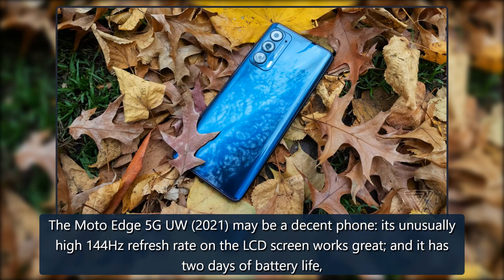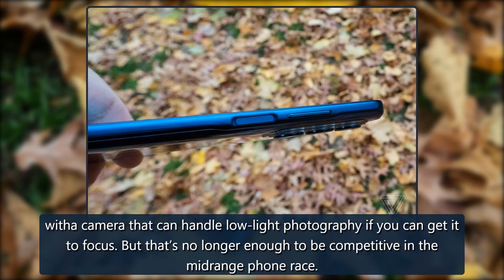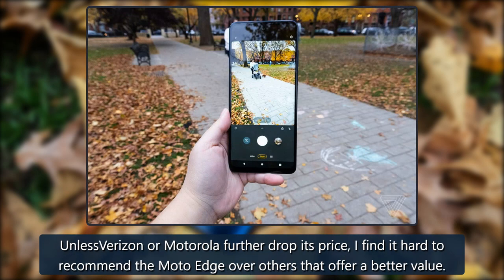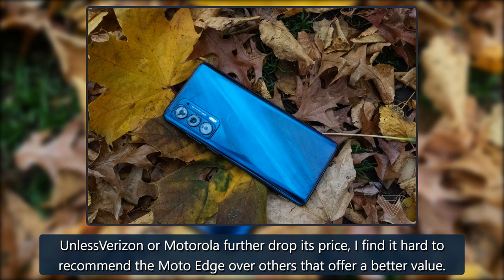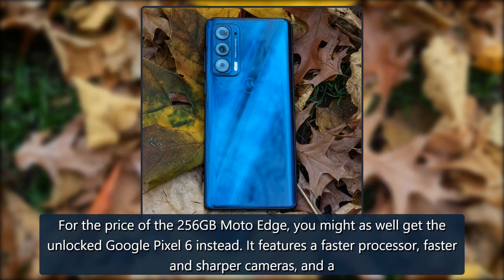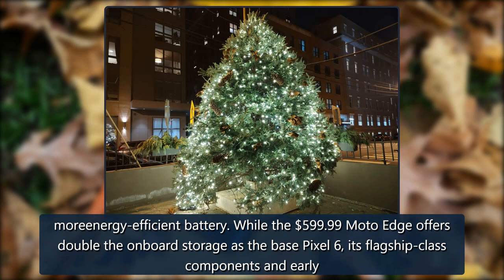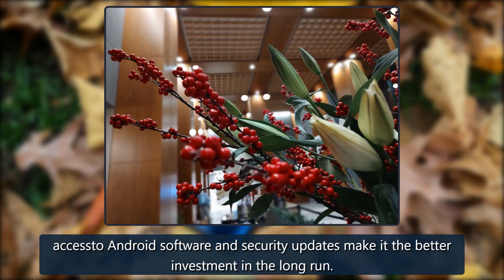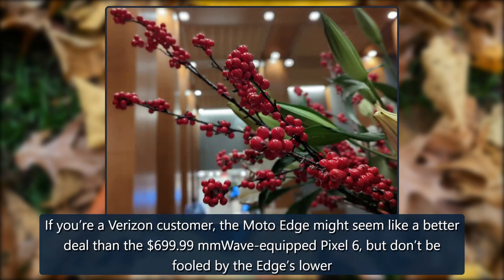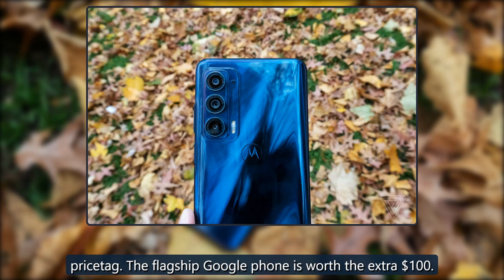The Moto Edge 5G UW 2021 may be a decent phone — its 144Hz LCD refresh rate works great, it has two days of battery life, and its camera can handle low-light photography when it manages to focus. But that's no longer enough to be competitive in the mid-range phone race. Unless Verizon or Motorola further drops the price, it's hard to recommend over options offering better value. For the price of the 256GB Moto Edge, you might as well get the unlocked Google Pixel 6 instead — it has a faster processor, sharper cameras, and a more efficient battery. Even as a Verizon customer, the Pixel 6's flagship components and earlier Android updates make it the better long-term investment, and it's worth the extra $100.